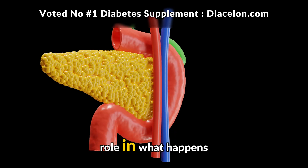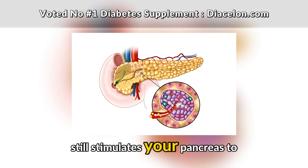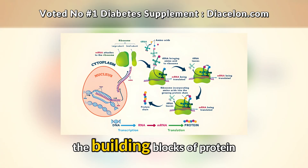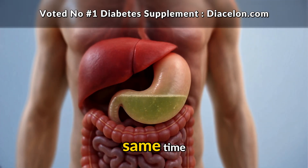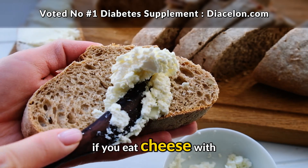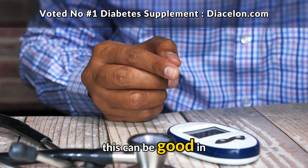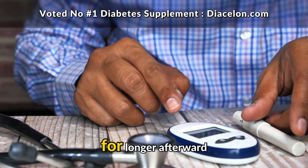Your pancreas also plays a role in what happens after eating cheese. Even though there's little carbohydrate, the protein still stimulates your pancreas to release some insulin — because insulin isn't only for managing glucose. It also helps your body move amino acids, the building blocks of protein, into cells where they can be used for growth, repair, and energy. At the same time, the fat in cheese slows down the overall digestive process. This means that if you eat cheese with other foods — say cheese with bread or crackers — the carbohydrates from those foods are absorbed more slowly. This can prevent a sharp blood sugar spike, but it also means your blood sugar could stay elevated for longer afterward.